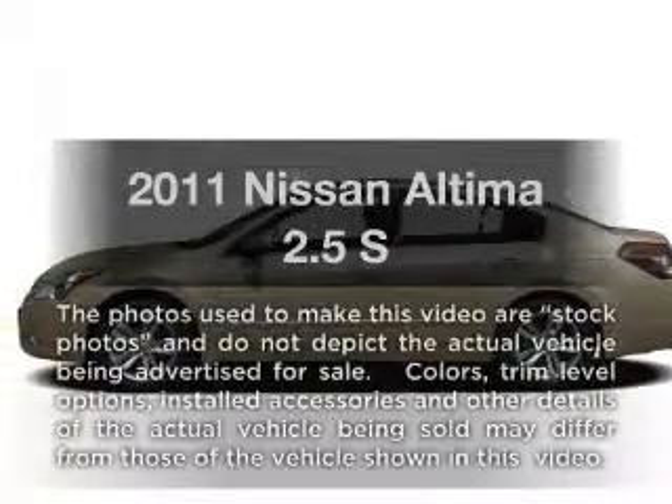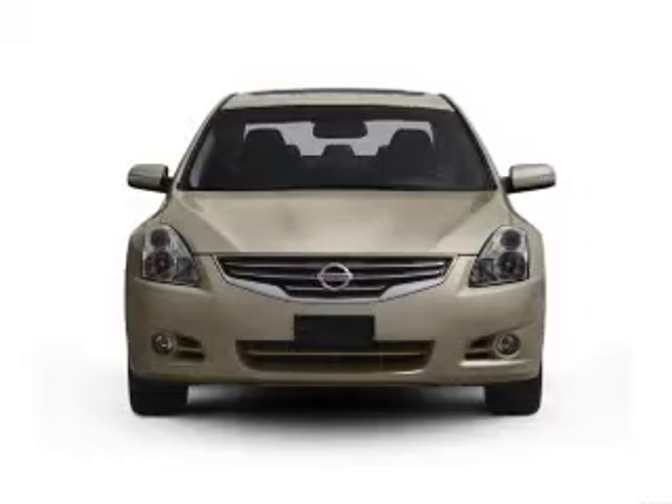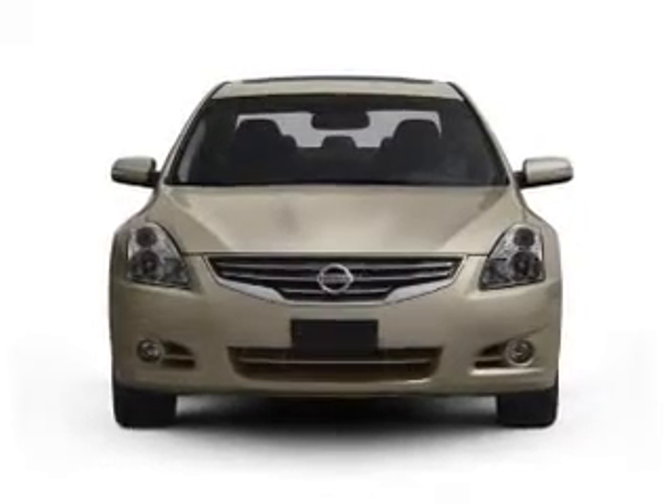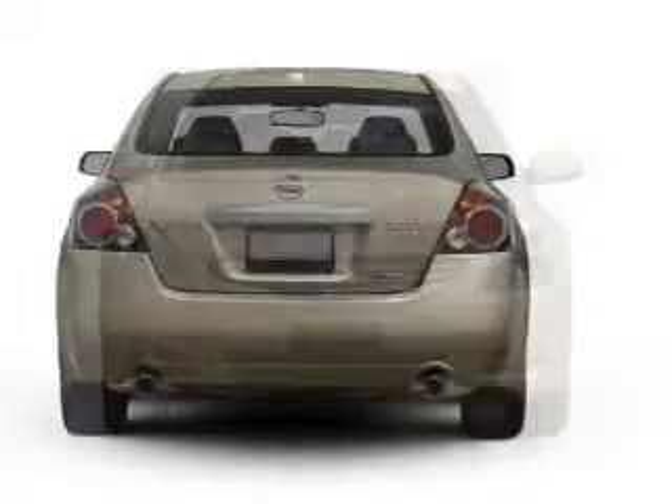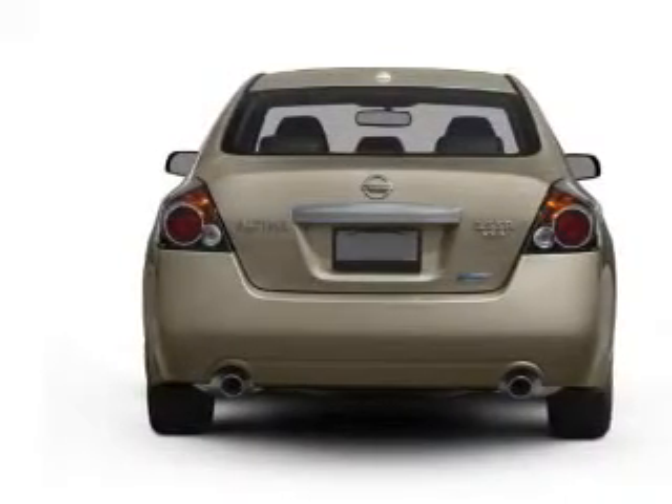Check out this 2011 Nissan Altima — this is the set of wheels you've been looking for. With an efficient four-cylinder engine that responds smoothly to its automatic transmission, the anti-lock braking system will help deliver you safely to your destination.